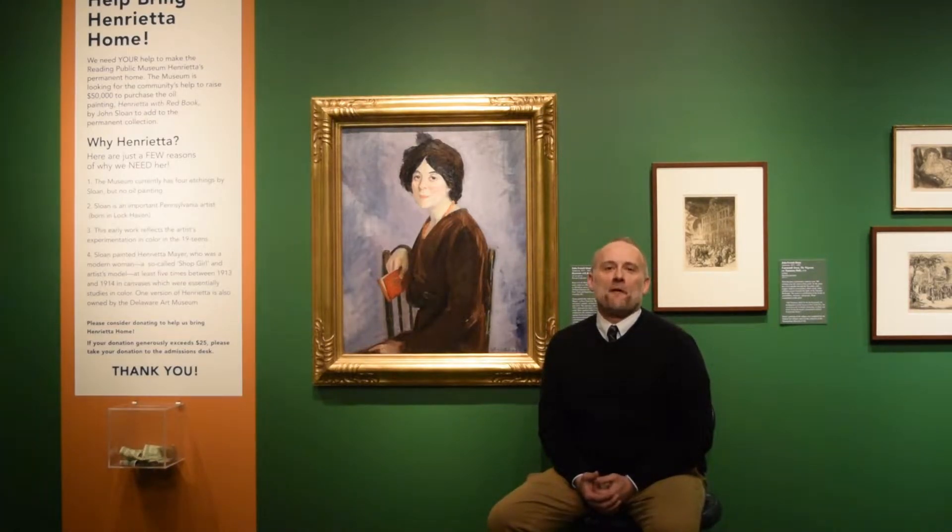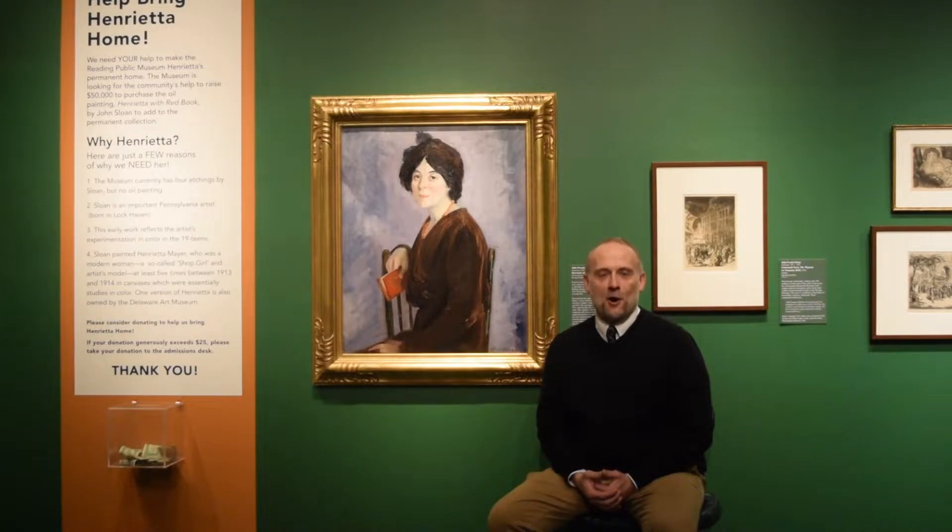Hi, I'm Scotch Weicker, Curator of Art here at the Reading Public Museum, and I'm here next to Henrietta with a Red Book by John French Sloan, an American artist currently not represented in the collection in an oil painting.